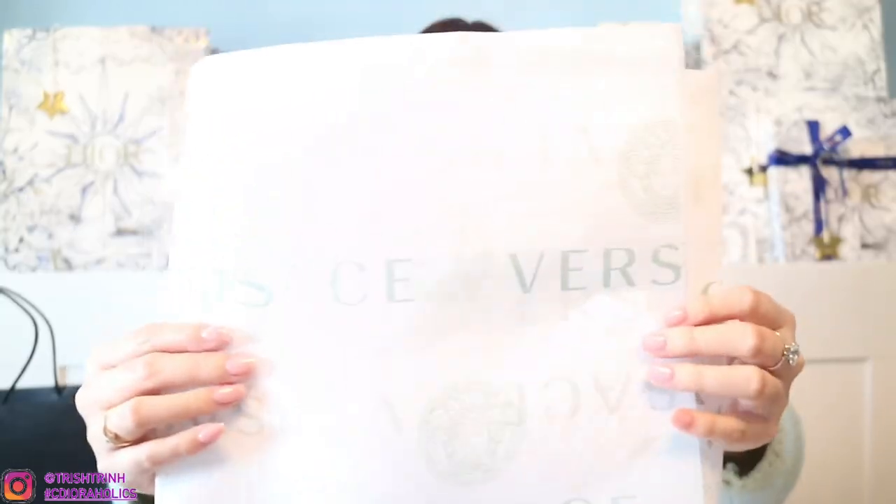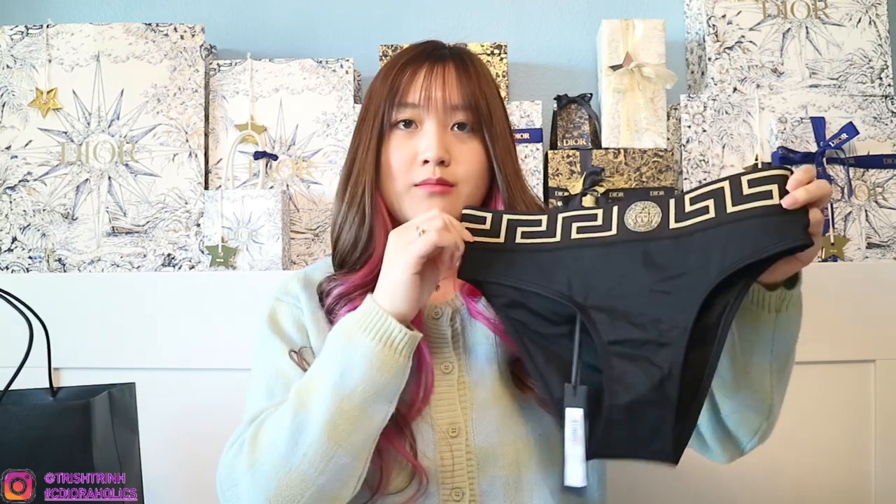This is actually my first time ever unboxing it. It's a magnetic box — fancy! We got some Versace tissue paper. It's in like a light green kind of color. And then what I ended up purchasing: I have the Versace bikini bottoms and the Versace top.